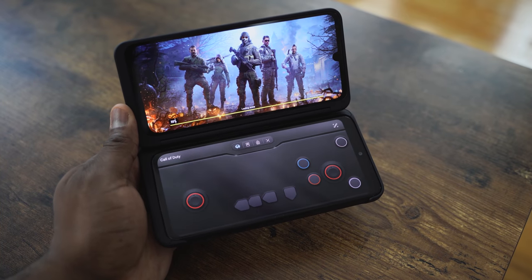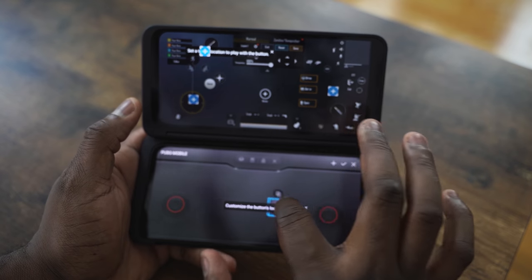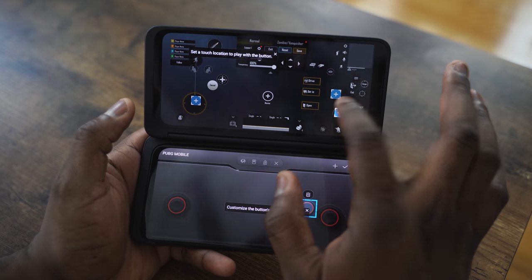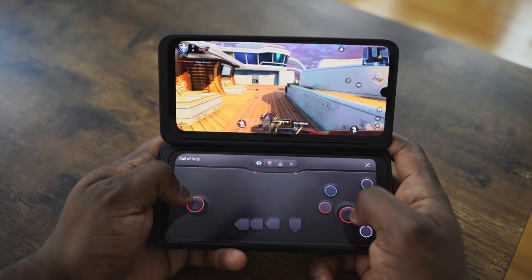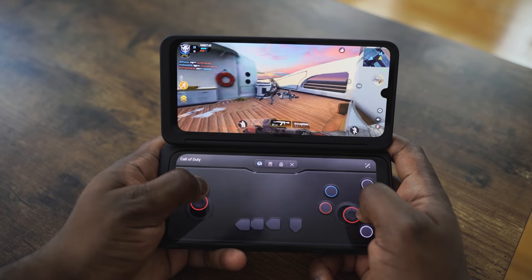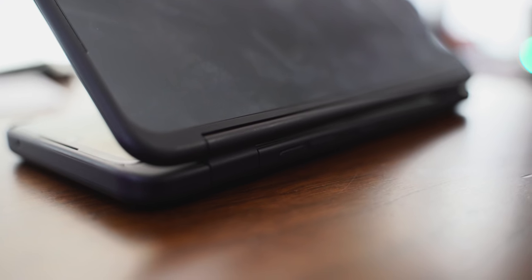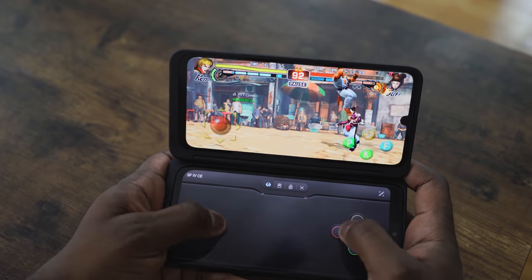This allows you to have something no device on this list can claim — a dual-screen setup where your second screen is your controller layout. You can map your controller for any game, and each game has a different controller layout, which is truly unique and great. This would have been my number one phone if LG had included triggers on that case. Because there are no triggers, it's a bit difficult playing shooters like Call of Duty Mobile or PUBG effectively, and that's what holds this back. I think this is a great platform to game on and a lot of gamers will like it — so LG, take notes.